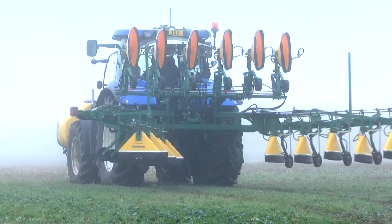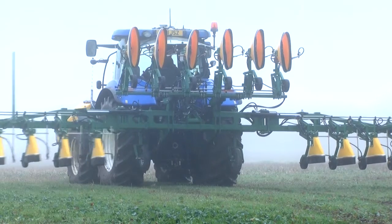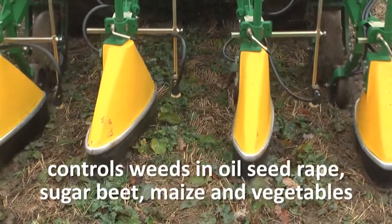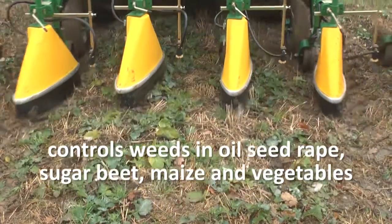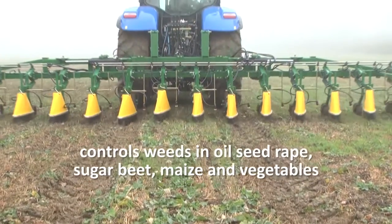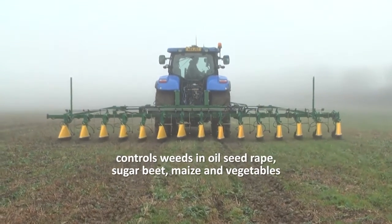The Veridome S5 is Micron Group's 9-metre band sprayer for treating weeds growing between the rows of an established crop. Aimed at the broadacre farmer, the Veridome S5 is an effective tool for controlling resistant weeds like black grass in row-grown crops such as oilseed rape, sugar beet, maize and vegetables.